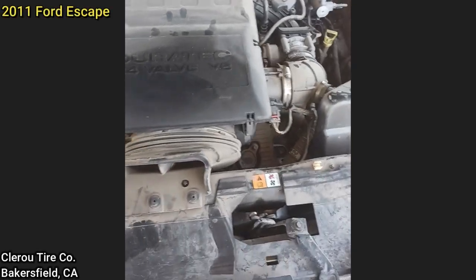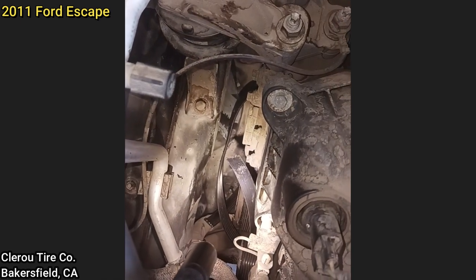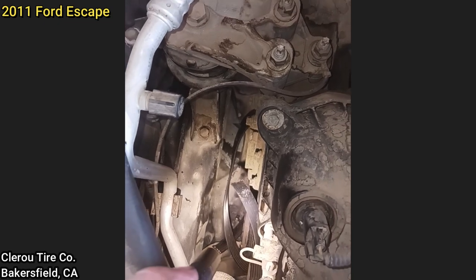This customer came in because they were told by the local parts store that they needed a new battery and alternator. When they checked their battery when it was still in the vehicle, the technician found the issue to just be a broken serpentine belt when it came in.